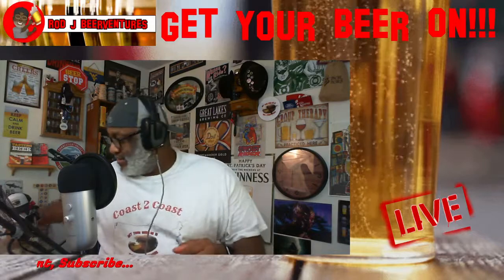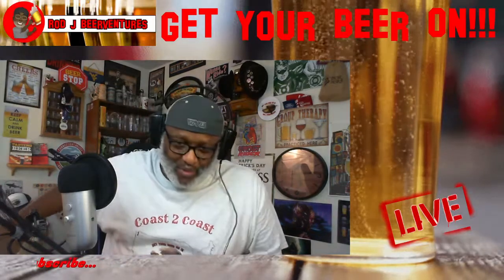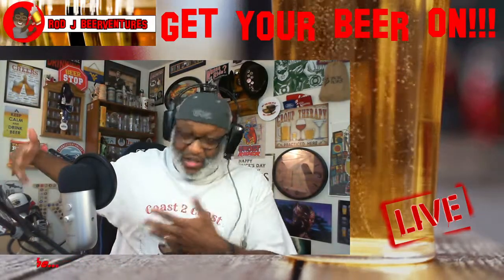So those are some of the beers I got there. I told you I went in there for maybe one or two things and I'm getting all this stuff.